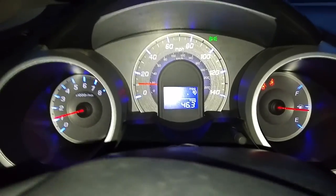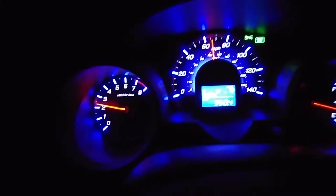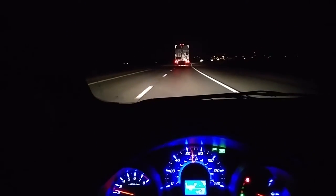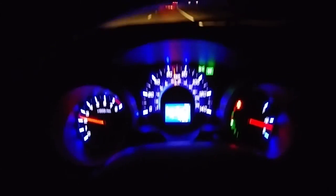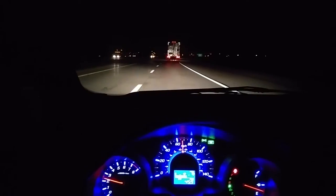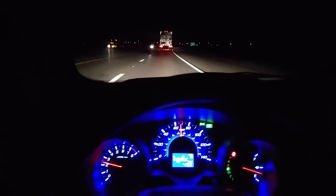I'm at 300 miles. Just got to this guy's farm — bought a scooter from him. I'm at 46.3 MPG. Just hit 350 miles. We're at 45.9. If I keep up this pace, I should be able to get 500 miles out of this tank. That's kind of my goal right now — see if I can get 500 miles out of this tank.